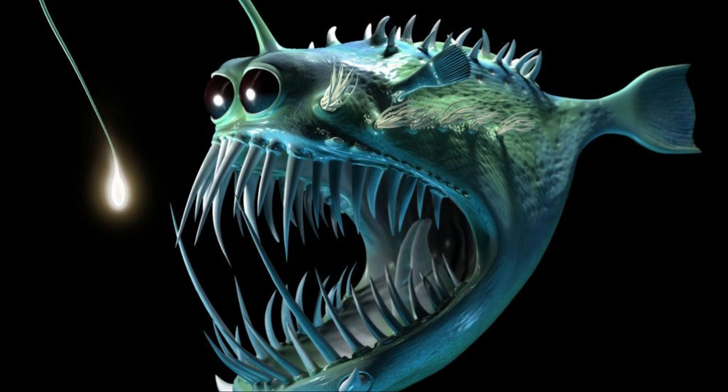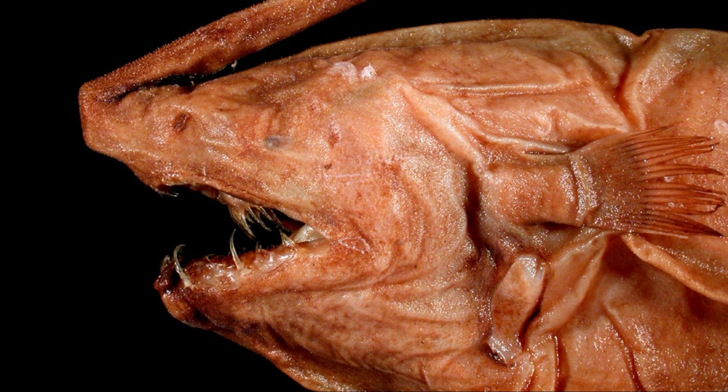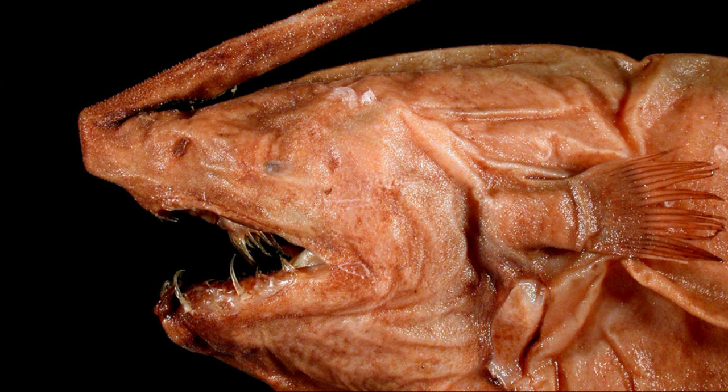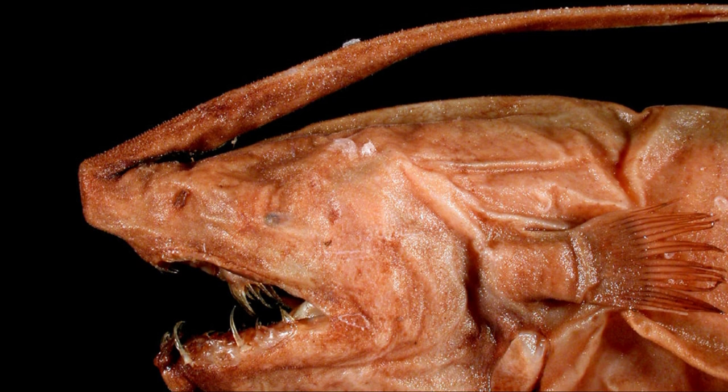While some anglerfish can grow up to 3 or 4 feet (0.9 to 1.2 meters) long, the average size of an adult is 6 inches long — just a little smaller than a volleyball.